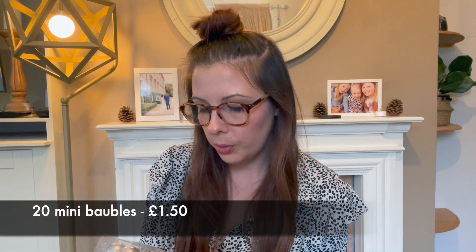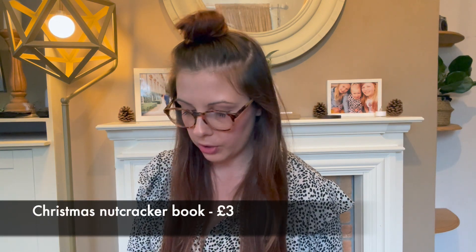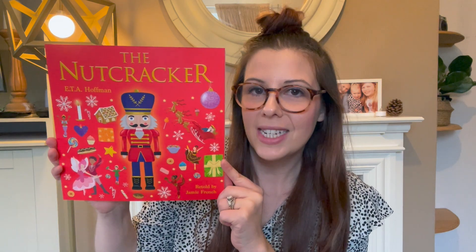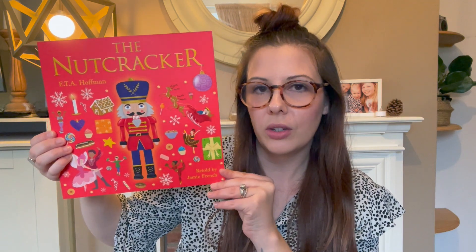I got a little pack of baubles, 2.5 centimetres in silver — 20 in the pack. The girls have little mini Christmas trees in their rooms and we ran out of baubles last year, so I ordered these silver ones. I also got the girls a new book for their Christmas Eve box — a nutcracker story. We've never had one of those, and the cover is perfect: red and Christmasy with all different Christmas symbols.